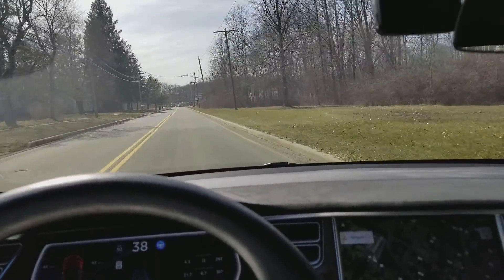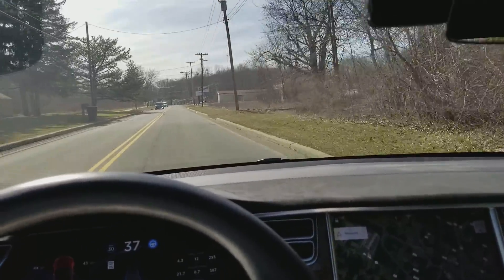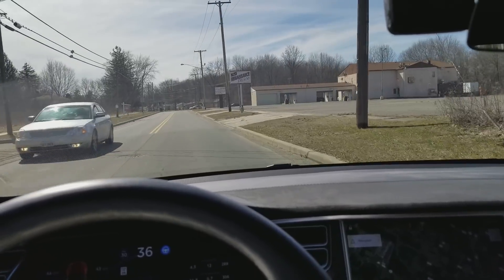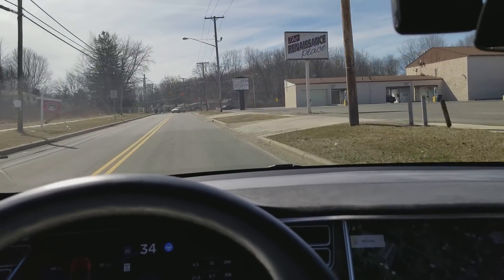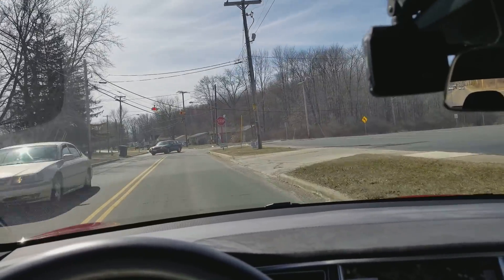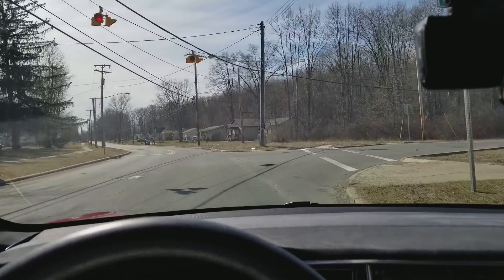It's much more enjoyable to let it drive now. You're more confident that it's not going to run into the curb or run head-on into a car the way it used to swerve wildly at any time. Well done.